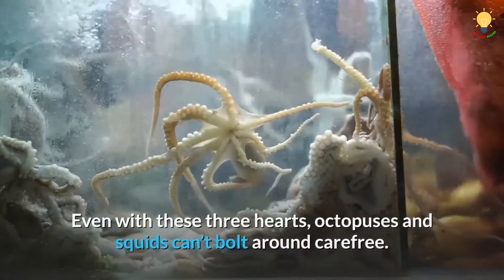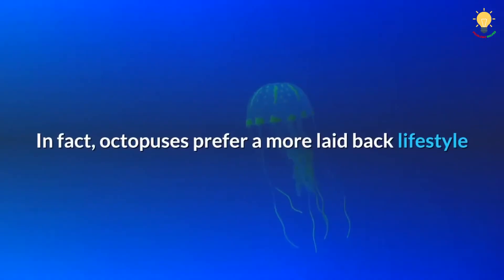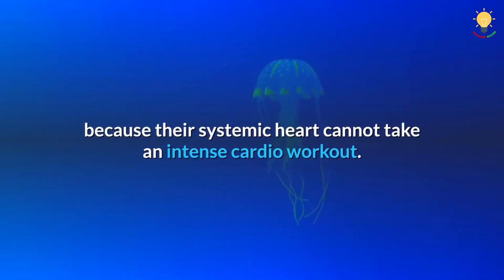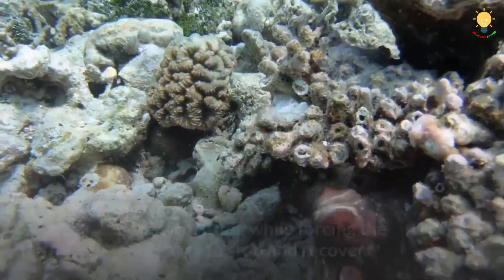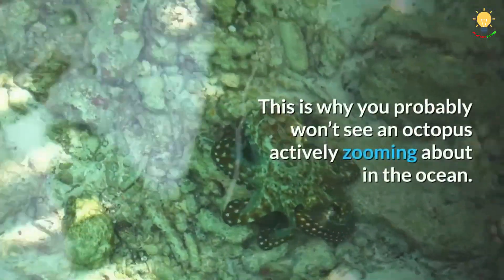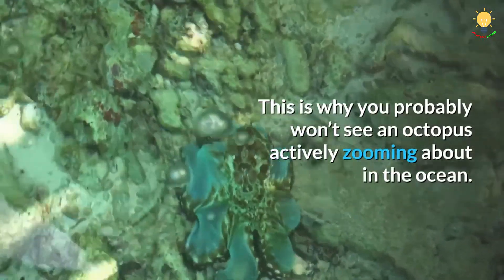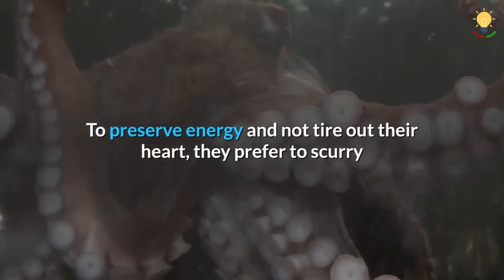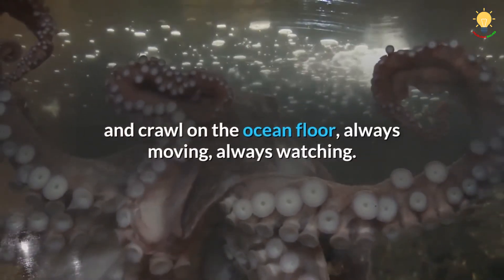Even with these three hearts, octopuses and squids can't bolt around carefree. Octopuses prefer a more laid-back lifestyle because their systemic heart cannot handle an intense cardio workout. When an octopus has to swim fast to catch prey, its systemic heart will tire and stop after a while, forcing the octopus to stop and recover. This is why you probably won't see an octopus actively zooming about in the ocean. To preserve energy and not tire out their heart, they prefer to scurry and crawl on the ocean floor — always moving, always watching.